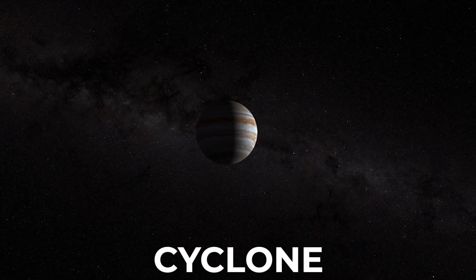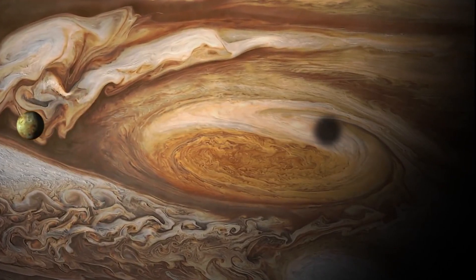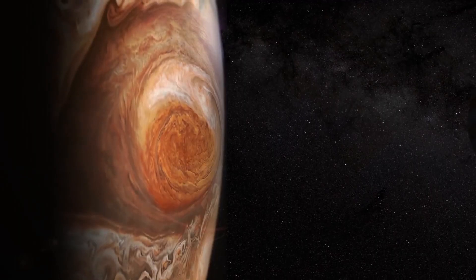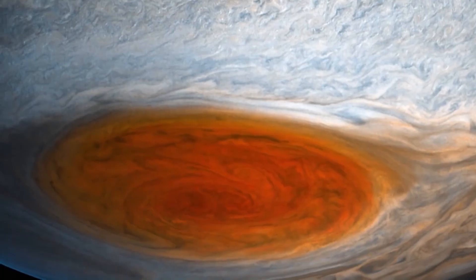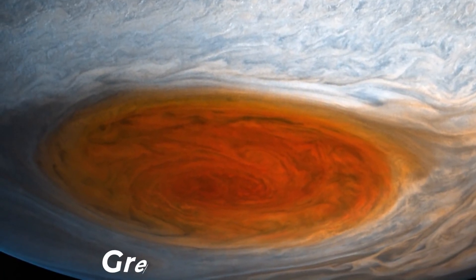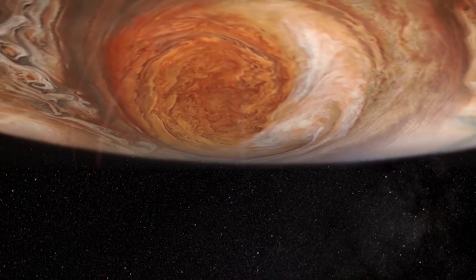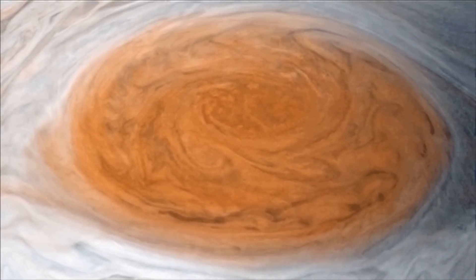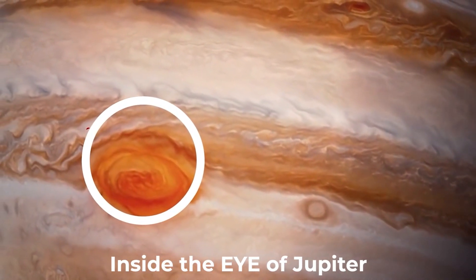Sometimes it's described as a cyclone, other times an anti-cyclone, and once even a vortex. The interesting thing though is that all of those theories are wrong. They underestimate the power of the Great Red Spot, or rather how much of a mystery it remains. In this video, we'll be going over what's really inside the eye of Jupiter.